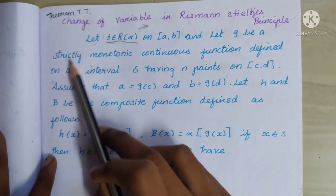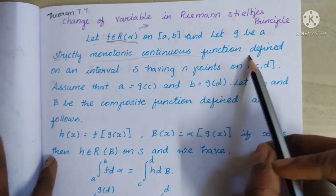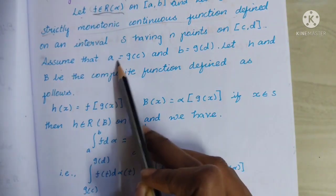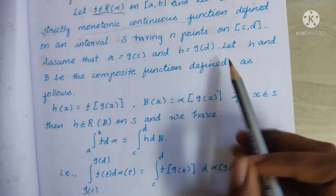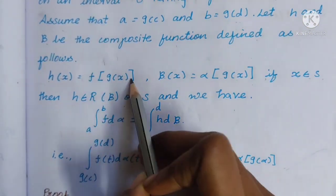Let g be a strictly monotonic continuous function on closed interval [c,d]. Assume that a = g(c) and b = g(d). Let h and beta be the composite functions defined as follows: h(x) = f(g(x)).